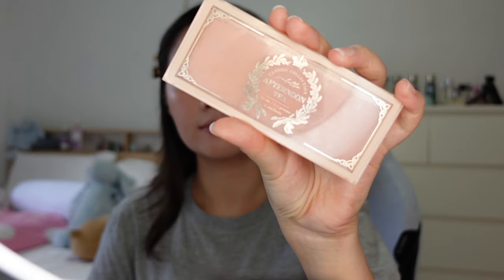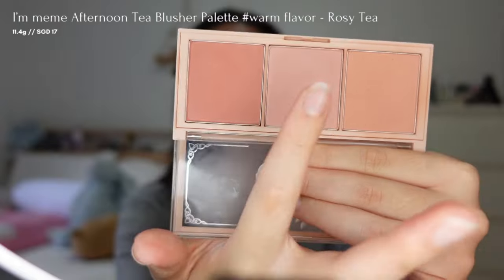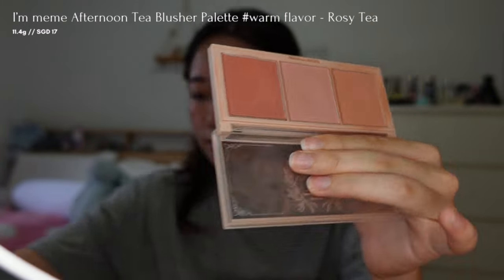I will then layer a powder blush from I'm Mimi in the shade Rosy Tea on top to enhance the colour and extend its longevity throughout the day, and I'm applying it on my cheeks and nose for a natural flush.